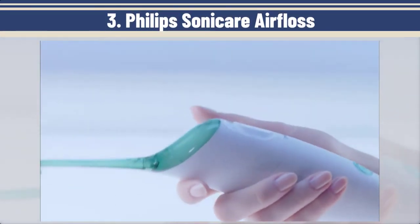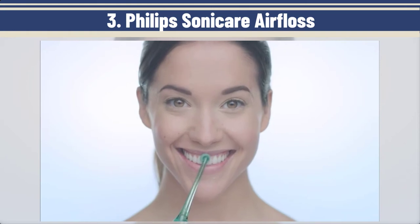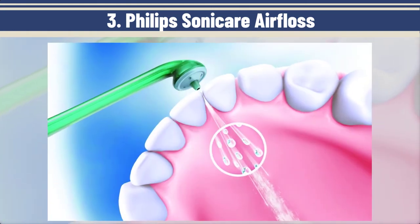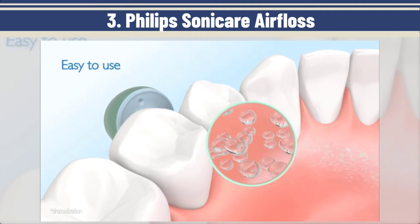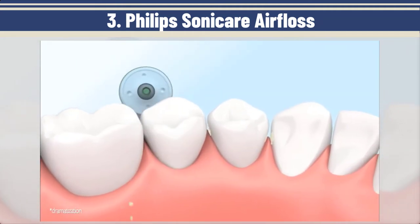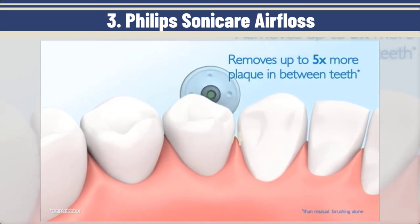The next one: the Philips Sonicare Air Floss. As mentioned in our daily hygiene guide, flossing is more important than brushing. It's actually better to floss and not brush than it is to brush and not floss — but do both, of course. If flossing just isn't your thing, then the Philips Sonicare Air Floss might change your mind. Just fill it up with water or mouthwash, press the button, and aim the jet between your teeth.